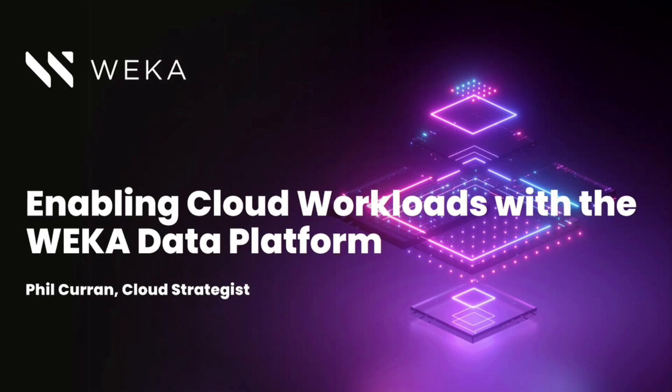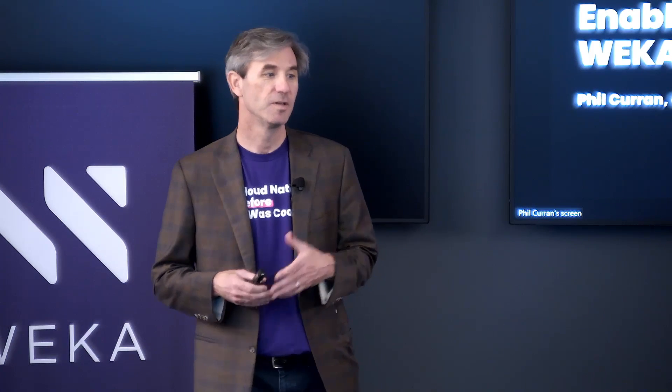I'm Phil Curran, I'm the Product Marketing Cloud Strategist here at Weka, and today we're going to talk about how Weka is enabling cloud workloads — in particular high-performance compute, machine learning, AI, and a host of other high-performance applications in the cloud.